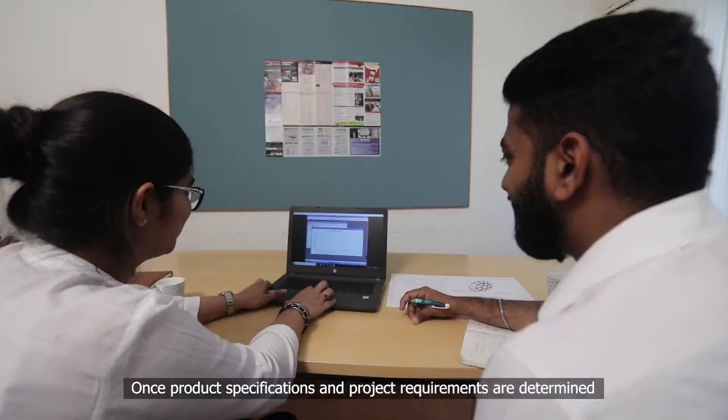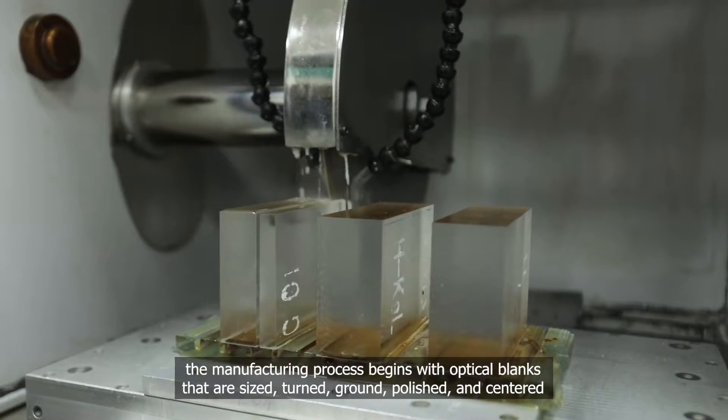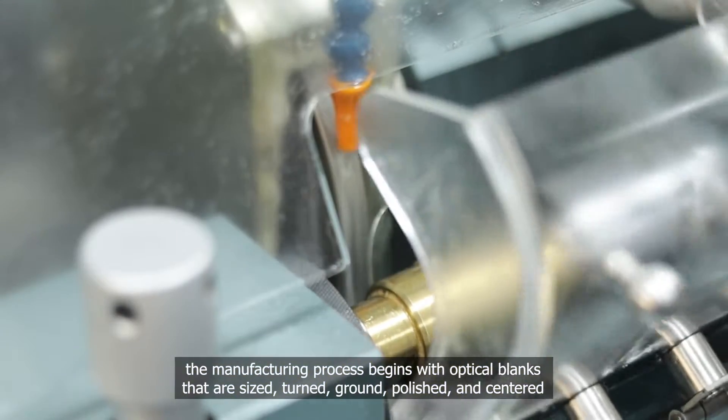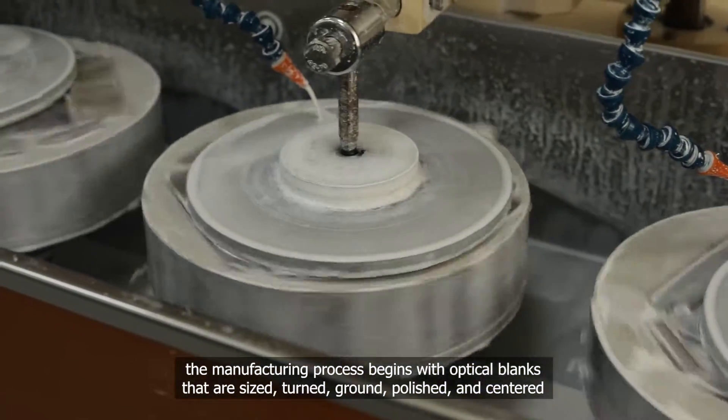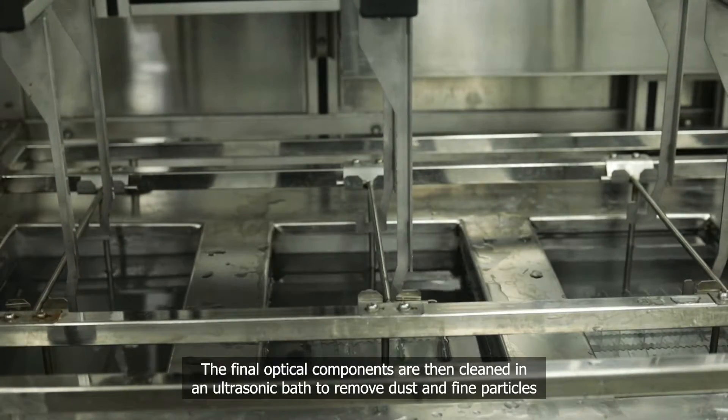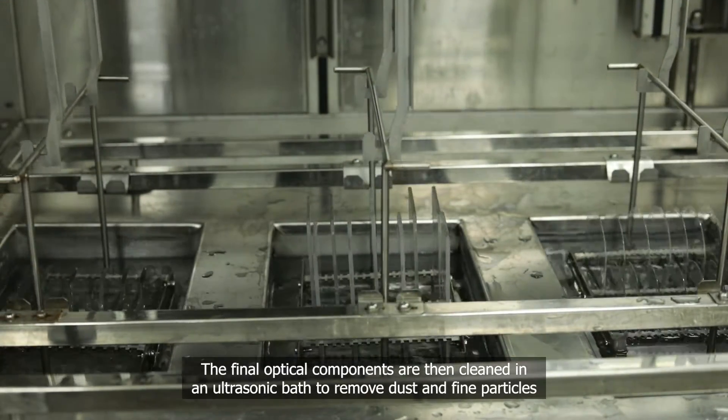Once product specifications and project requirements are determined, the manufacturing process begins with optical blanks that are sized, turned, ground, polished, and centered. The final optical components are then cleaned in an ultrasonic bath to remove dust and fine particles.